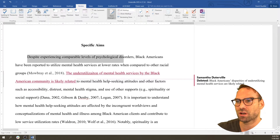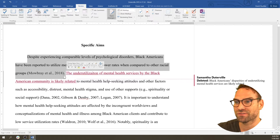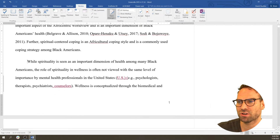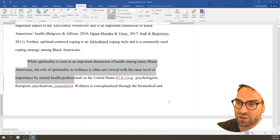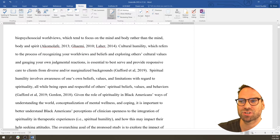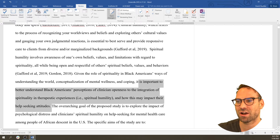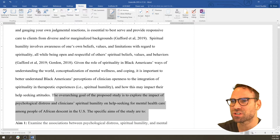'Despite comparable levels of psychological disorders, Black Americans have been reported to utilize mental health services at lower rates.' So Black Americans are just not getting access to mental health services. Here's another potential gap: 'While spirituality is seen as an important dimension, the role of spirituality and wellness is often not viewed with the same level of importance.' So that could also be a gap. It's important to better understand perceptions of openness and how it may impact. The overarching goal is to explore the impact. I'm seeing two potential gaps, but it's not really clear.